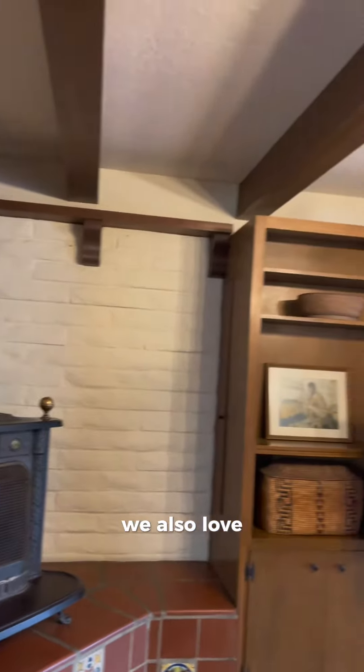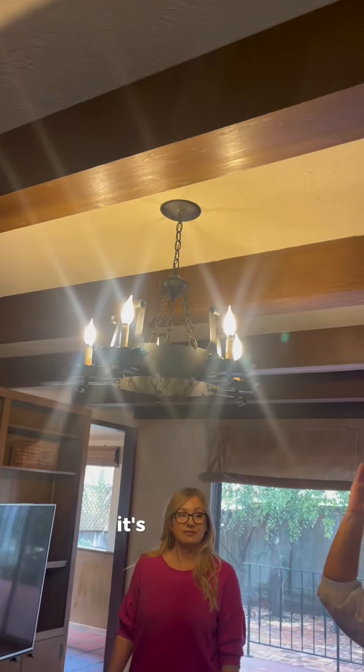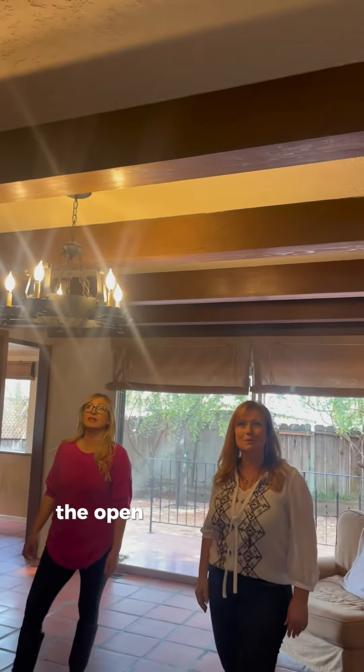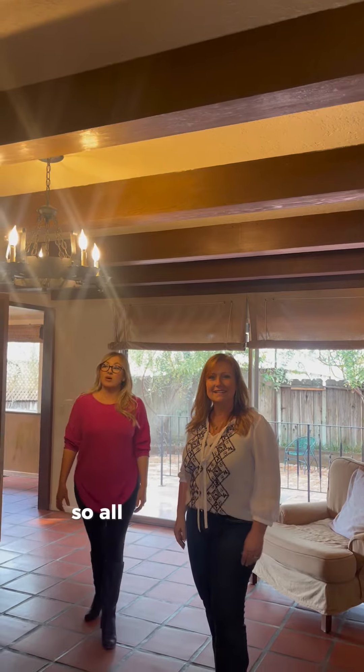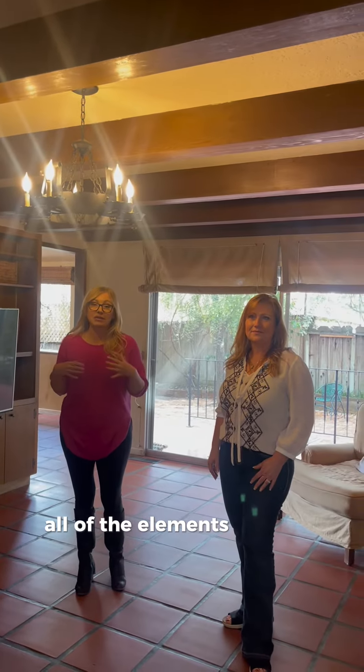We also love the chandeliers and the lighting throughout this house because once again, it's so unique. And of course we have the open beam ceilings as well. All of these custom touches really tie in the Spanish architecture — all of the elements come together.